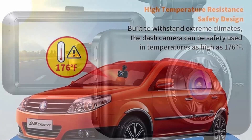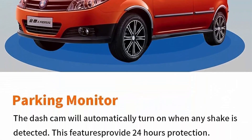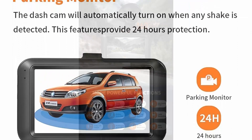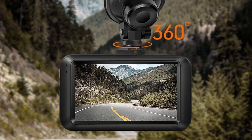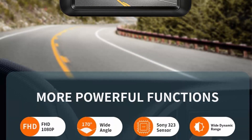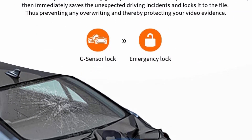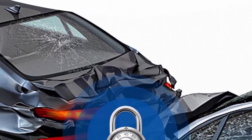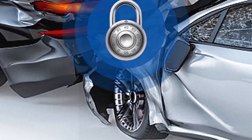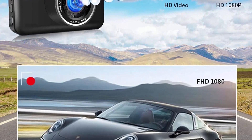Note: the SD card is not included in the dash cam package — please buy a Class 10, 32GB high-speed micro SD card separately. WDR and superior night vision: the car dash cam comes with a special WDR system that automatically adjusts the balance in low light or high exposure, displaying clear driving conditions no matter your environment. With superior night vision technology, the dashboard camera will capture clear videos and image footage even in low-light night conditions.